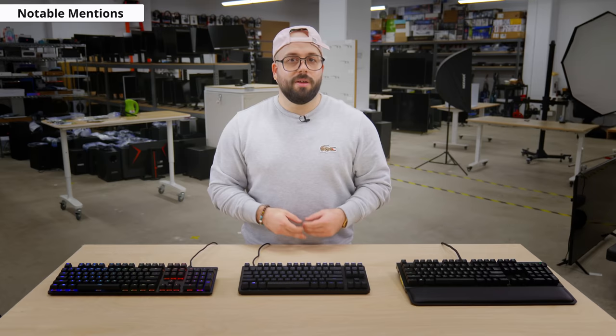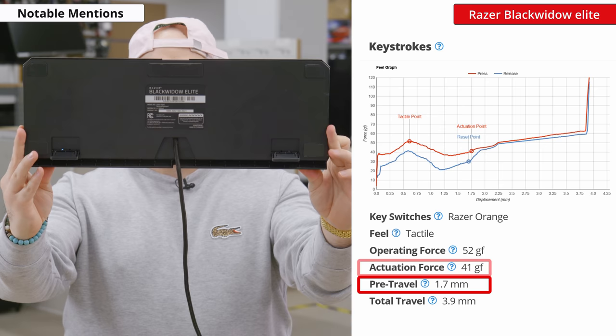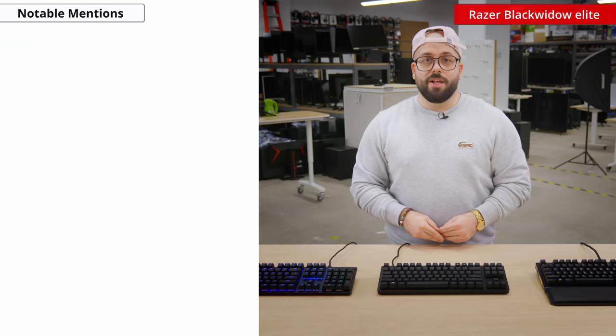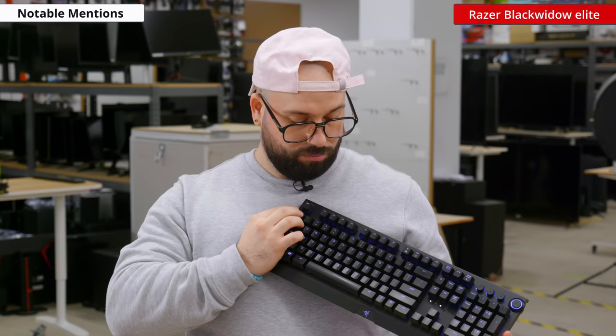Last notable mention is the Razer Black Widow Elite. It's an outstanding gaming keyboard thanks to its short pre-travel distance and low actuation force. It's also very well built and gamers should appreciate its customization options, whether it's controlling the full RGB backlighting or recording macros. It's available in 3 different switch types so you can choose your preferred gaming experience.